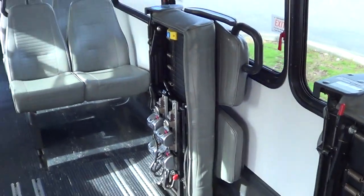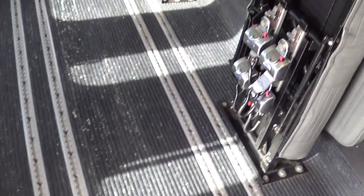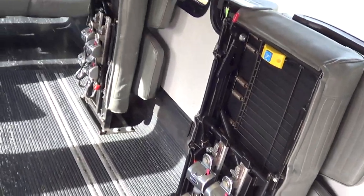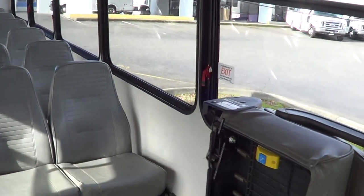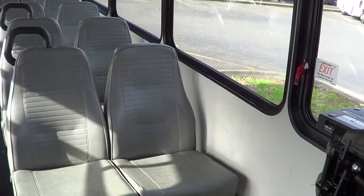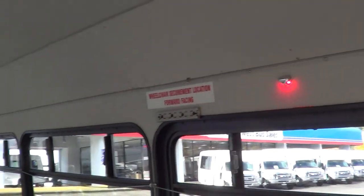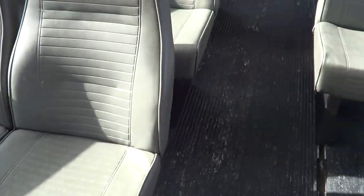The first two rows of seats fold up, and that's how we can accommodate up to two wheelchairs. There's the Braun wheelchair lift — I'll give you a demo shortly when we head outside. You can see the Q'Straint tie-downs right there. It holds 31 total passengers, or 27 and two wheelchairs, or 29 and one — however you slice it. Mid-high back passenger seats.